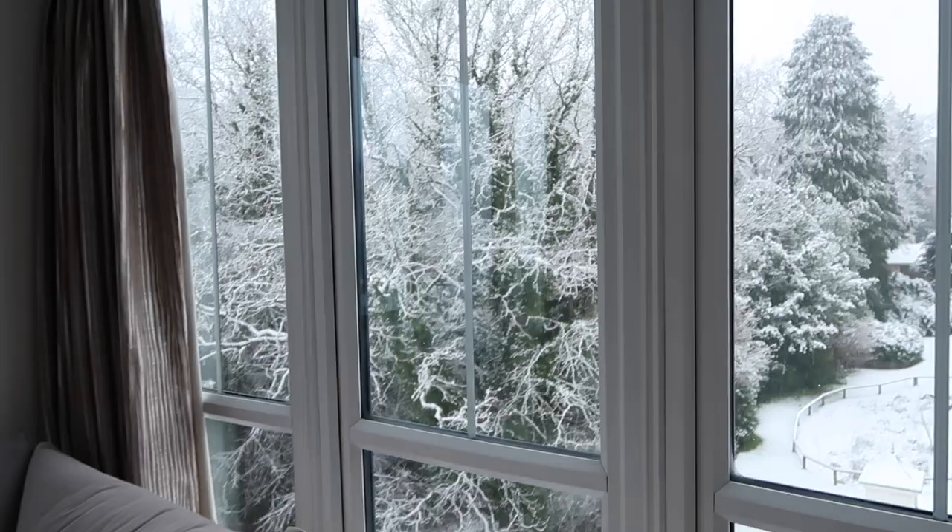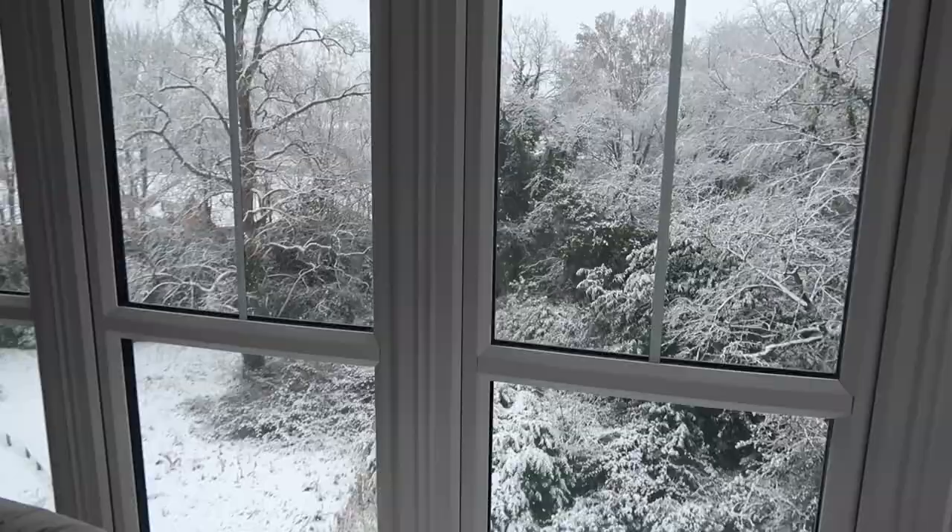What in the world have I woken up to? I'm very confused. I didn't know it was still winter — I'm very confused. Yesterday was sunny and warm-ish, what is this? I have no words, but I do have a couple of bits to show you.